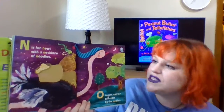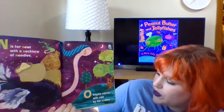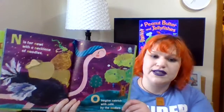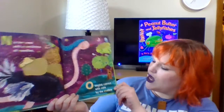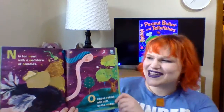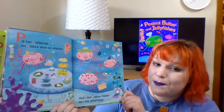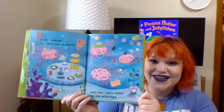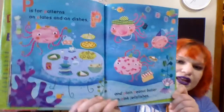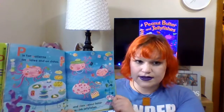N is for newt with a necklace of noodles. O begins ostrich with oats by the oodles. And isn't it fun to say O? You make an O with your mouth. P is for patterns on plates and dishes, and plain peanut butter and pink jellyfishes. Oh my goodness, here are the jellyfishes! That's so cute. They're eating some spaghetti and some sandwiches. I bet there's peanut butter in some of those sandwiches — peanut butter and jelly.